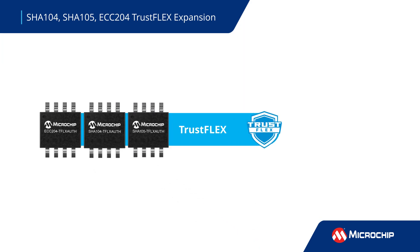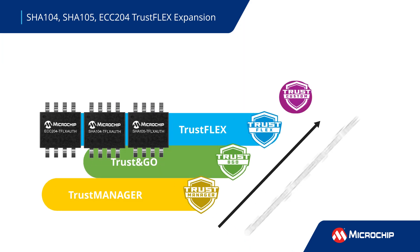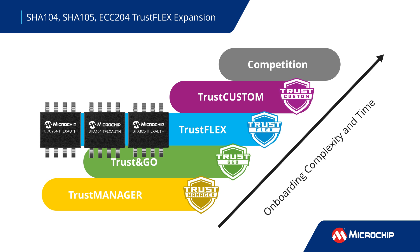TrustFlex simplifies your development with these devices by providing secure factories, code examples, prototyping tools, and tutorials to eliminate the need for expensive manufacturing infrastructure and speed up your time to market.